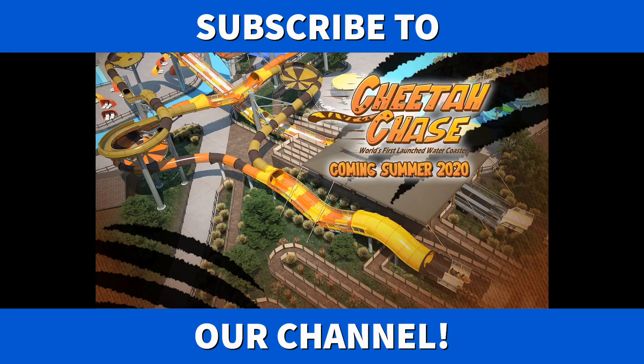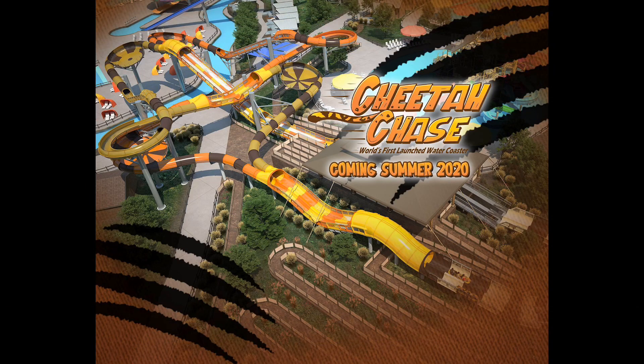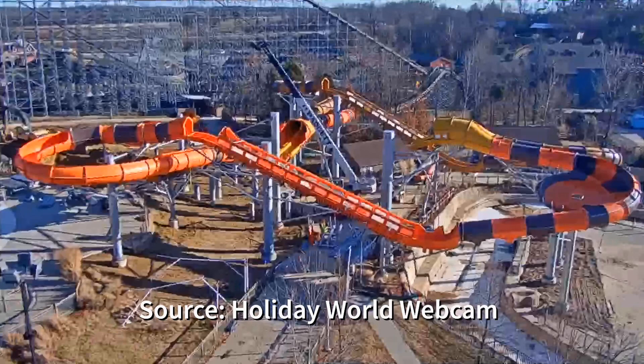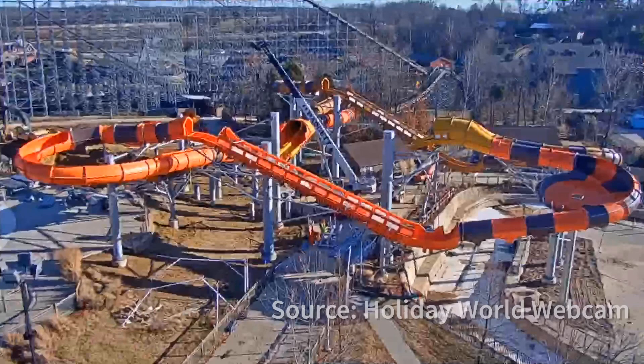Please be sure to subscribe to our YouTube channel for future content. For Midwest Coaster Fans, we're bringing you the update on Cheetah Chase, which is opening in the summer of 2020 at Holiday World and Splashin' Safari — the world's first launched water coaster by ProSlide using water launching technology. This update is from the Holiday World webcam, current as of December 4th, 2019 at approximately 3:30 PM.